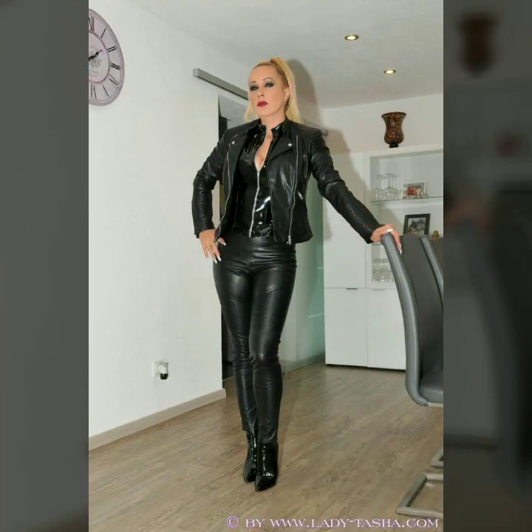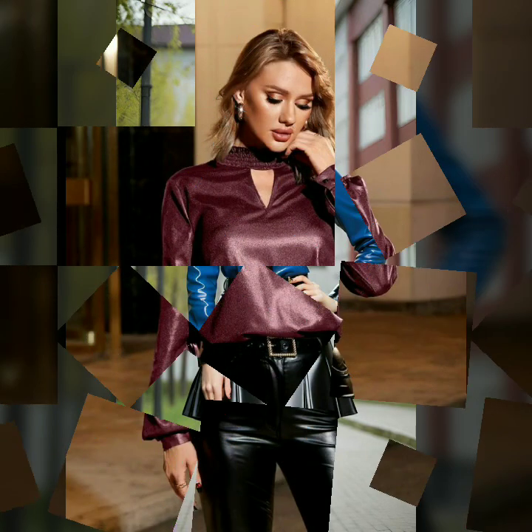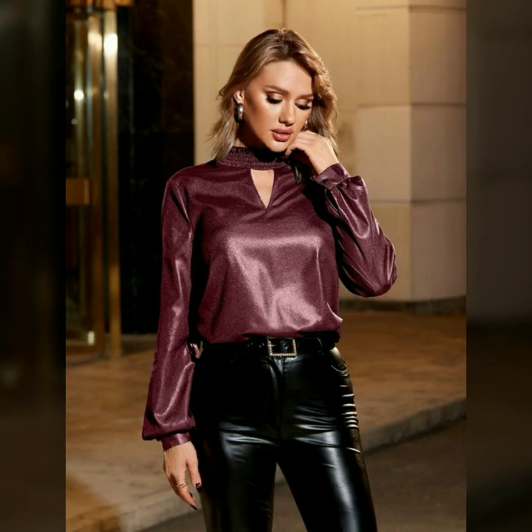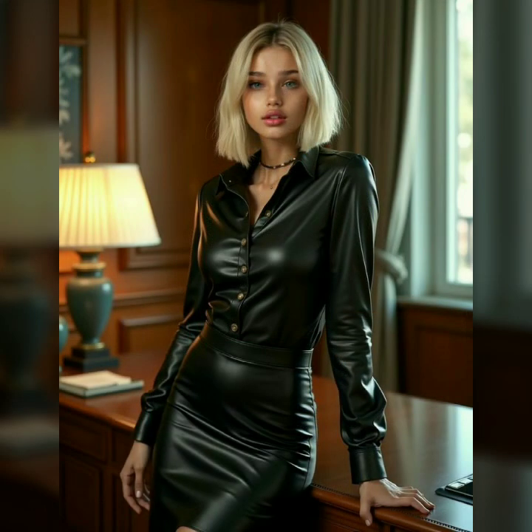These dresses are more than just clothing — they are a bold statement of confidence and individuality. The unique glossy appearance gives a sleek, futuristic vibe, perfect for those who love to stand out. The material is known for its high-sheen surfaces that gleam under any light, creating a striking visual effect, and it hugs the body beautifully.